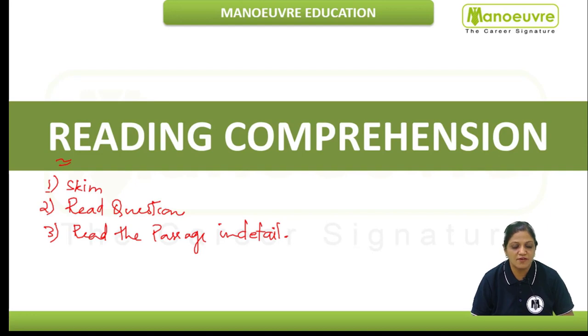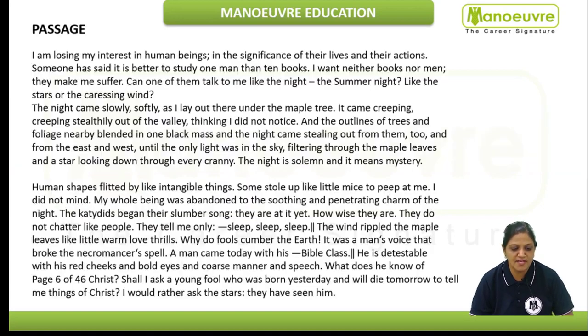We have found a midway — we would skim the passage first. Because completely being ignorant of the passage and reading the questions might not sound so interesting to you. So we would just skim the passage once, then read the questions, and then come back to the passage and read the whole passage in detail.